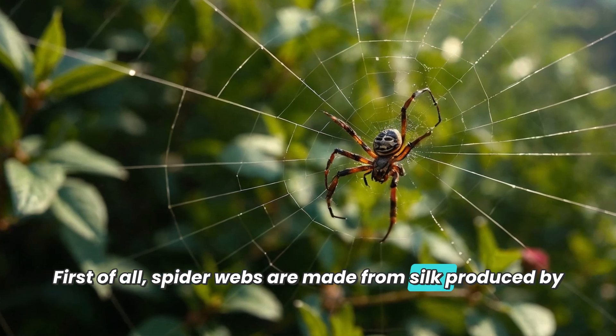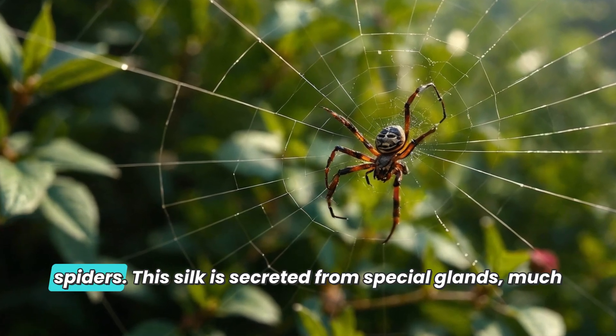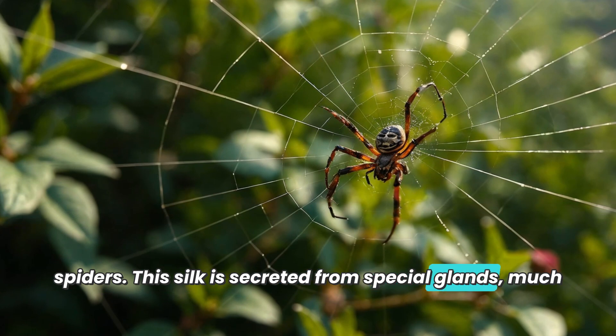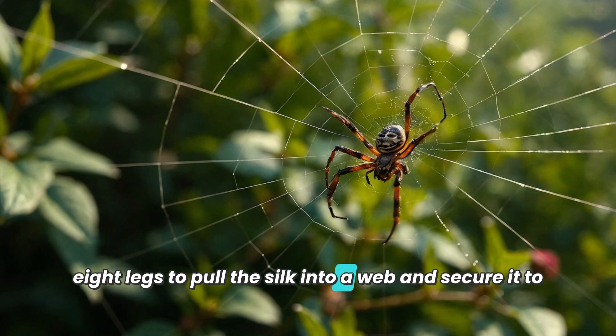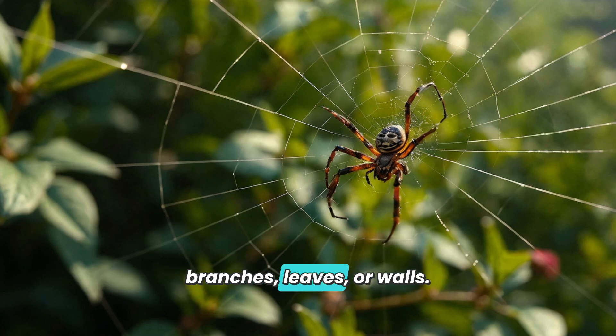Spider webs are made from silk produced by spiders. This silk is secreted from special glands, much like how we spray water from a hose. Spiders use their eight legs to pull the silk into a web and secure it to branches, leaves, or walls.